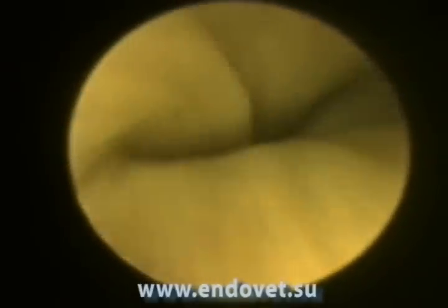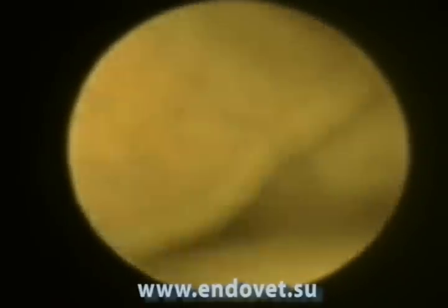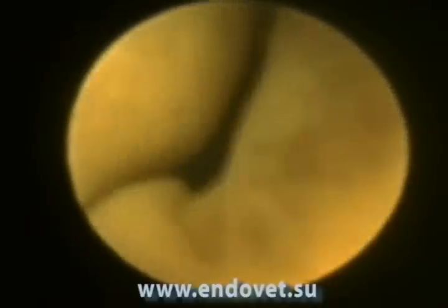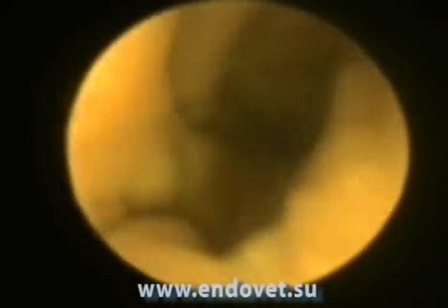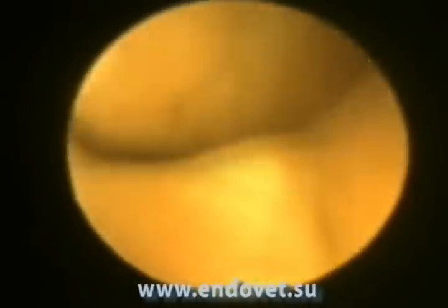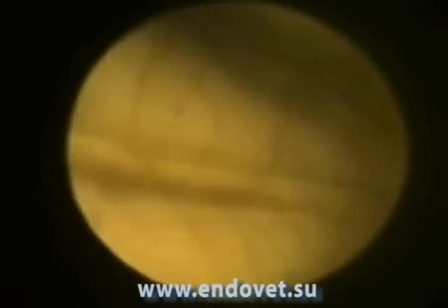Going into the vagina, we note the pale pink of normal mucosa. Almost immediately the ventral wall of the vagina and the urethral orifice is visualized. We are examining the longitudinal folds of the vagina. Especially pronounced is the dorsal fold of the vagina.